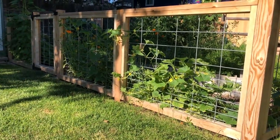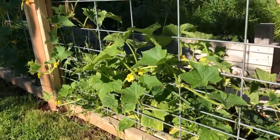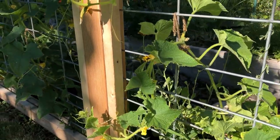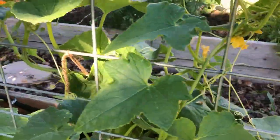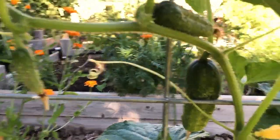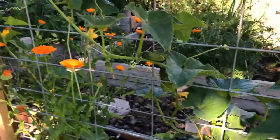Right off the bat, before I even get to the gate, you can see my cucumbers climbing up the fence. They just started to get really good. They were really bitter for a while — I think it was just a little bit too cold when they were pollinating — but the last few that I picked were really, really good. So that's been a nice refreshing treat. I've got a few that probably need to be picked soon.